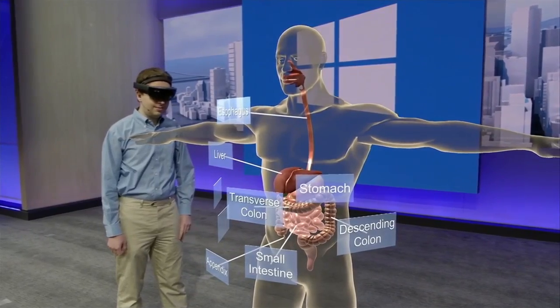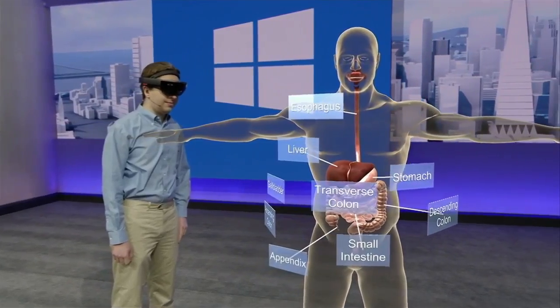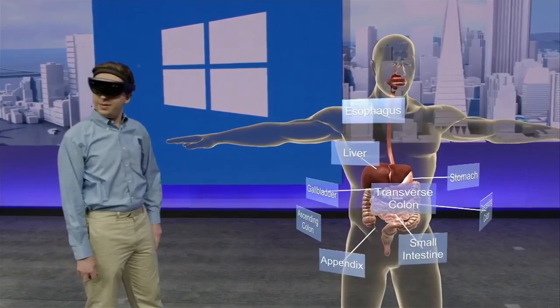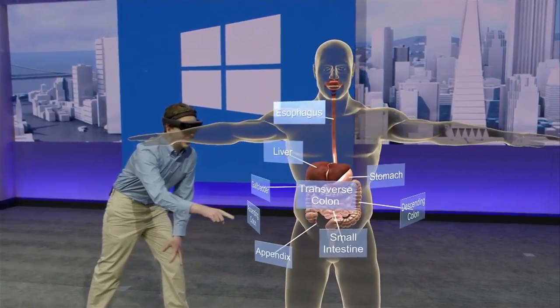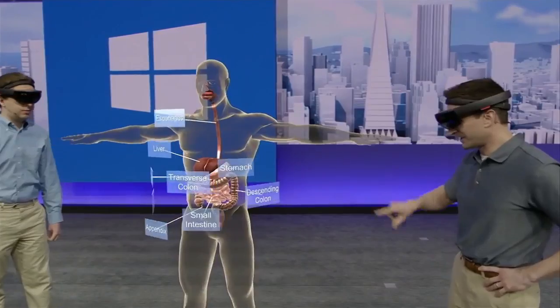Students need to understand not only how these parts fit together, but how they work together. Henry, can you tell us which organ in the body aids in digestion and also makes insulin? That would be the pancreas. It could be a little hard to see it behind the stomach here. Well, thankfully, with HoloLens, it's really easy to get the best view of things.